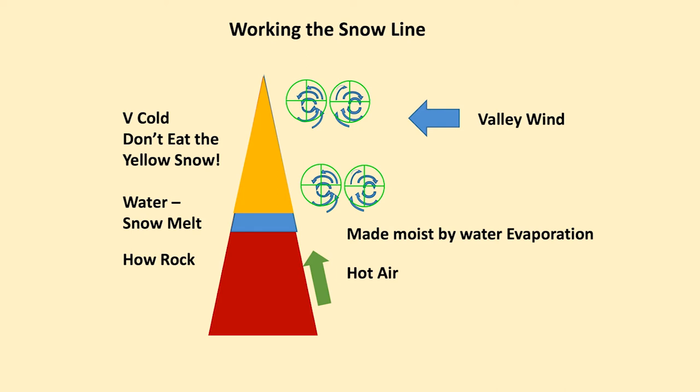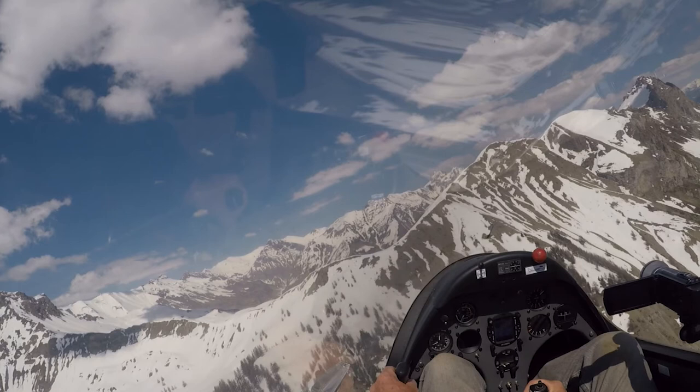Working the snow line — very cold at the top. At the snow line is the melt; the water will run down gullies onto the hot rock. We end up with thermals being generated from the snow line. Here are the thermals at the top of the mountains, generated by the evaporating water on the hot rocks below the snow line.